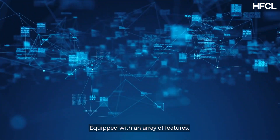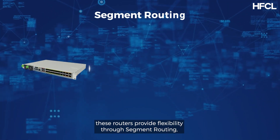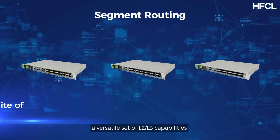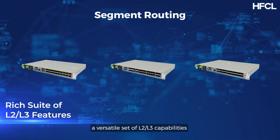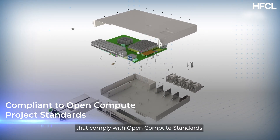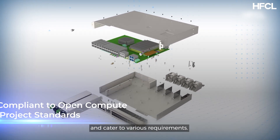Equipped with an array of features, these routers provide flexibility through segment routing and a versatile set of L2 and L3 capabilities that comply with open compute standards and cater to various requirements.